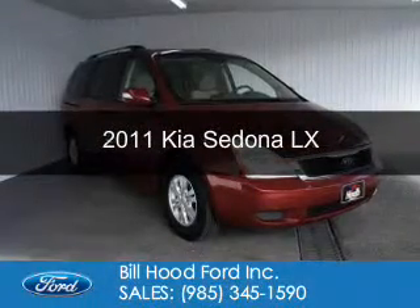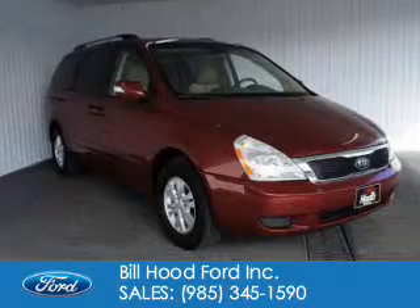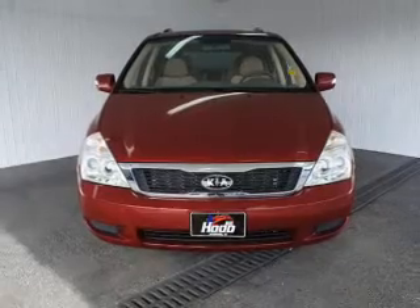This is a used 2011 Kia Sedona, powered by front-wheel drive, a 3.5-liter six-cylinder engine, and a six-speed automatic transmission.